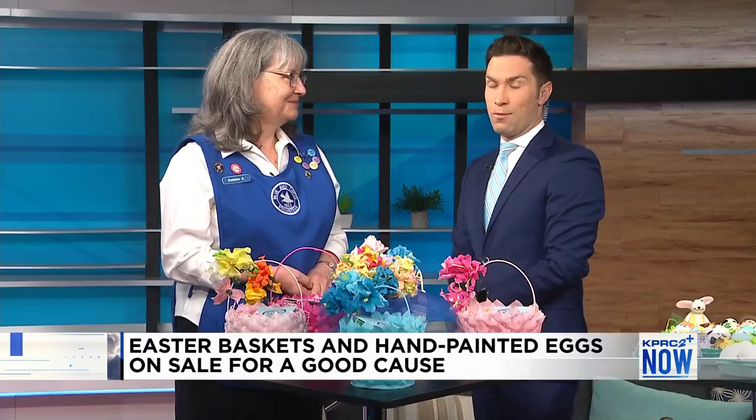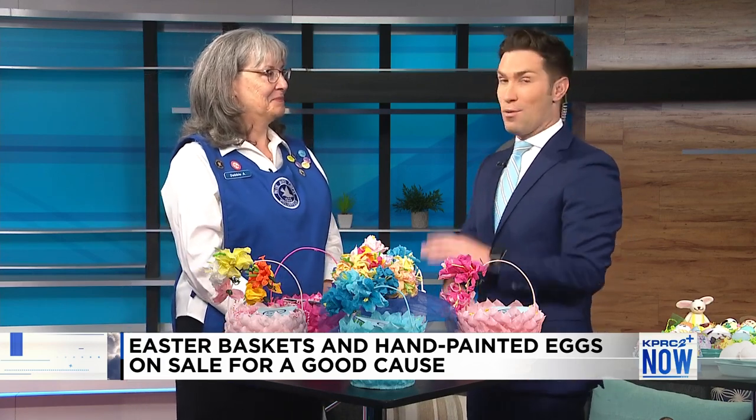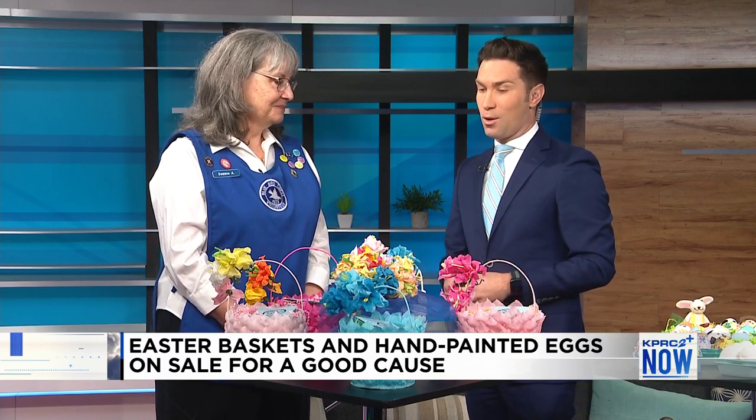I've been to that resale shop and bought a desk in the past few months. It's a beautiful place. If you haven't checked it out, definitely head on over there — there are a lot of cool finds.